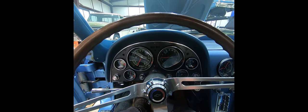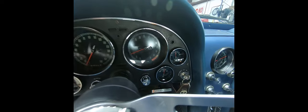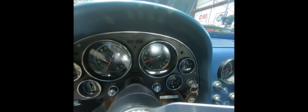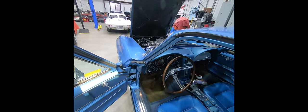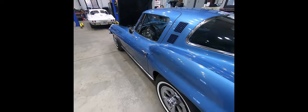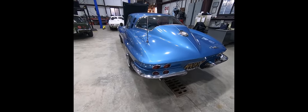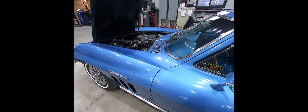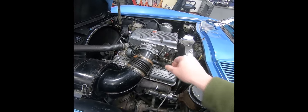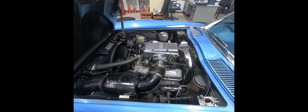I'll let the car get warmed up, then we'll walk around it and show you some other things. Here the car is — it's up to temp. It seems like a thousand RPM idle is the best. It's a great running car, great running engine.